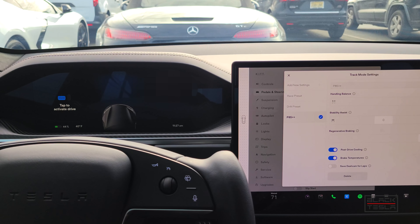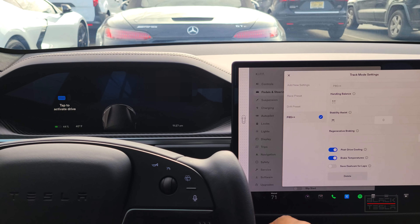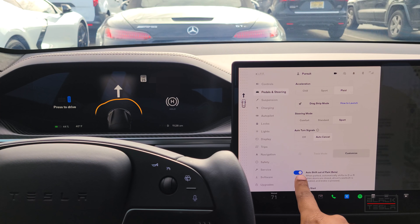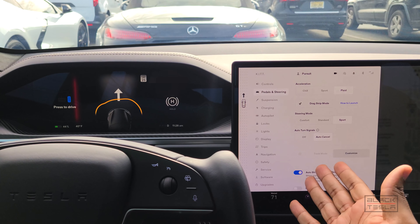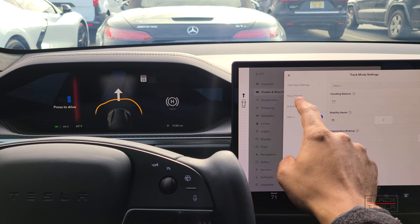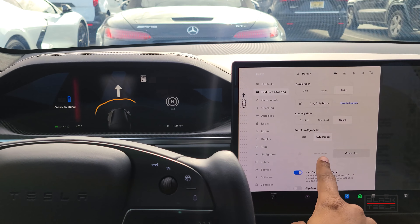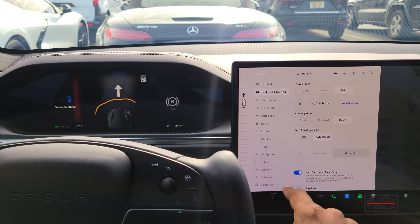When you turn Track Mode on it looks for peak performance. You can set presets however you want, but it actually disables the auto-shift out of park functionality — overriding it so you have to deliberately put the car in park, drive, or reverse. This is because some track mode preset combinations with stability control off could get you into trouble. They want to make sure you don't accidentally have Track Mode enabled with auto-shift and unintentionally go forward or reverse in an uncontrolled manner. That's a good safety feature.